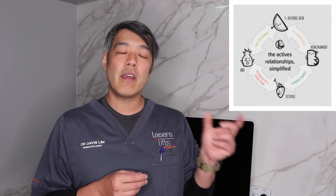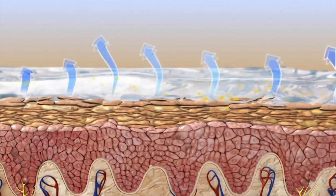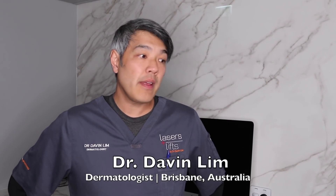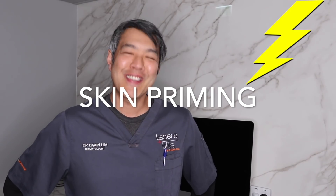One of my favorite ways to tell patients how to make their actives work better is to actually increase the penetration. Dr. Davin Lim, Brisbane Laser Dermatologist. Today we'll be talking about skin priming and how it can supercharge your skincare regime.